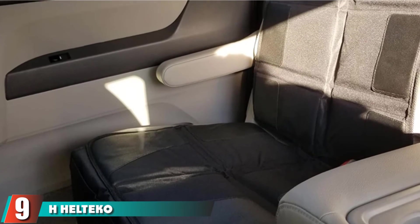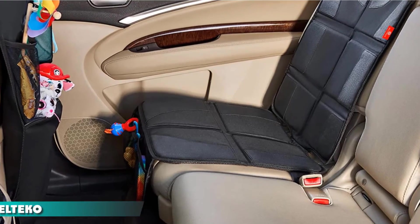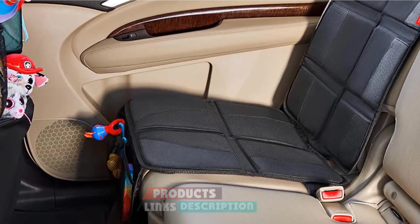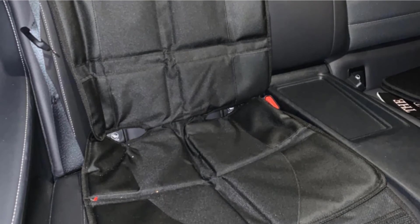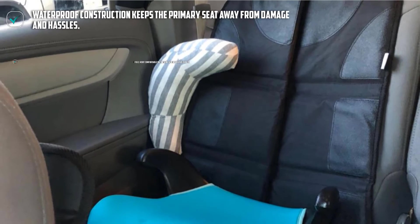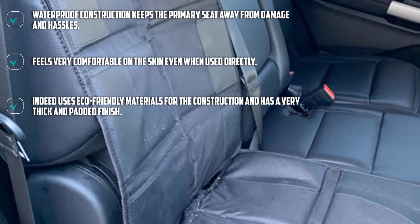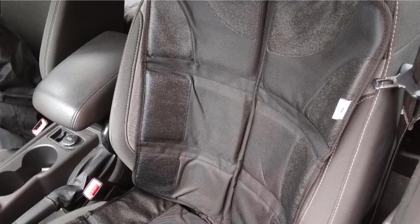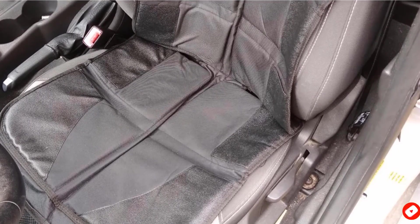Next at number nine, we have H-Heltico Durable Car Seat Protector Organizer. Insured with a lifetime warranty for unquestionable performance, this baby car seat protector will keep your car seat safe always. If you are traveling with your toddler and carry a baby car seat, this is a great protector for keeping the main seat safe. Constructed with an anti-slip design, the protector will stay in the right place. The multi-pocket kick mat aids in keeping essentials organized inside your car. No matter how long or short your ride is, your car will always look well organized.